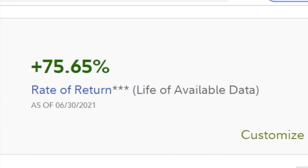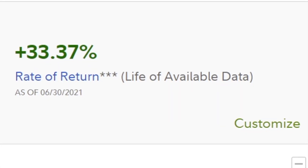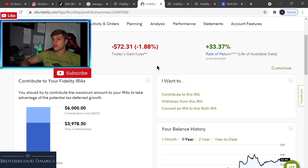On my Roth IRA, I returned about 33.37%. Obviously the market's down so we're down a little bit today. However, combined we're at about 117% return on investment. I have a majority of my Fidelity money in my Roth IRA, and I'm going to show you why I'm doing that.